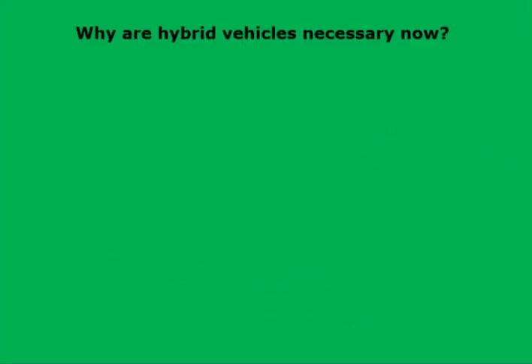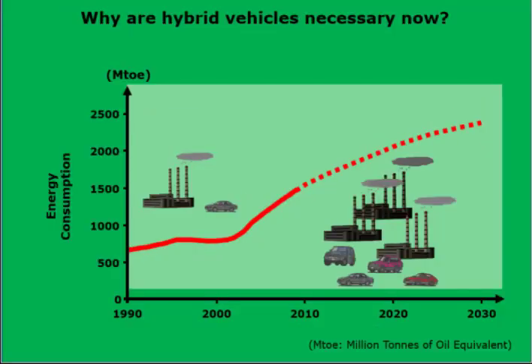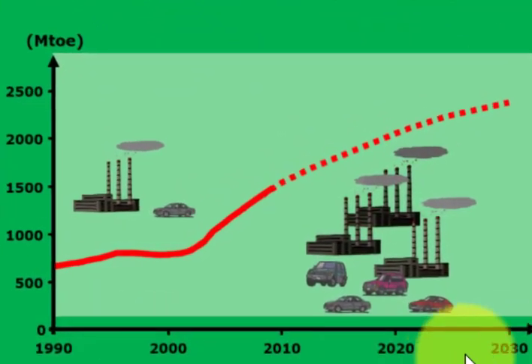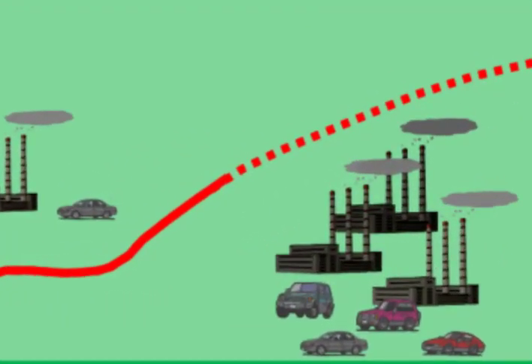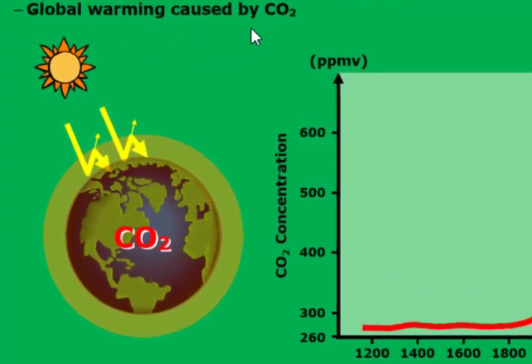Why are hybrid vehicles necessary now? Currently, the automobile market is expanding, and energy consumption is increasing every year. Additionally, there is the issue of global warming caused by CO2.